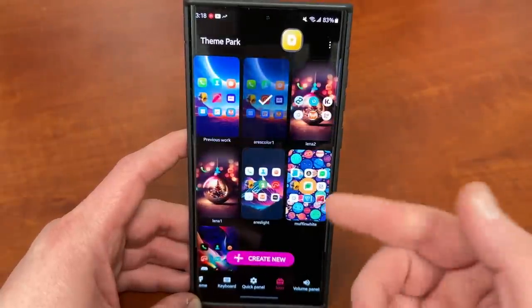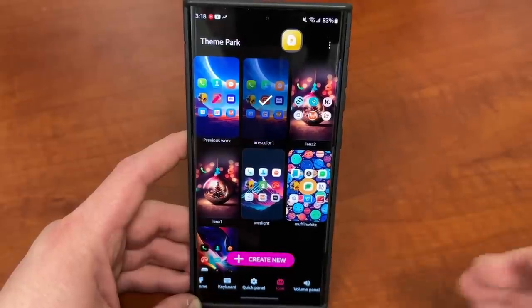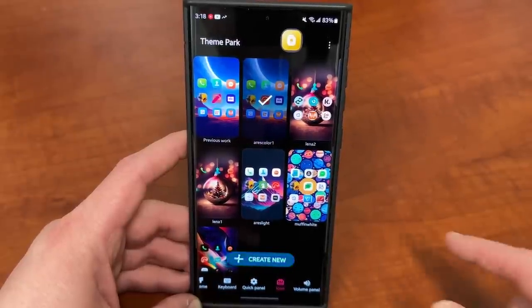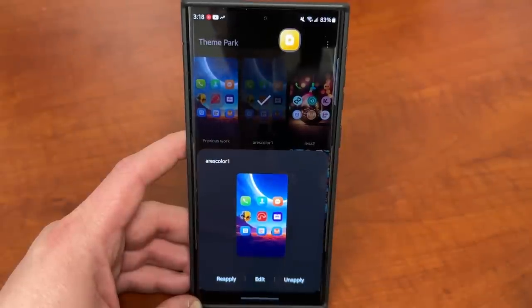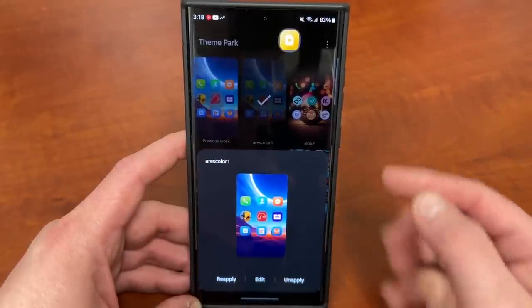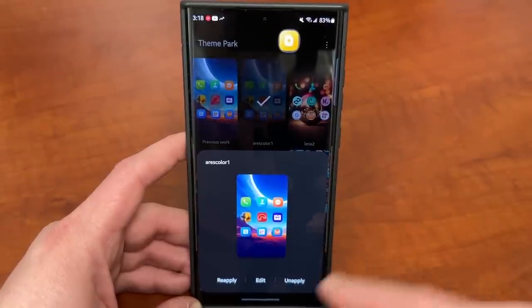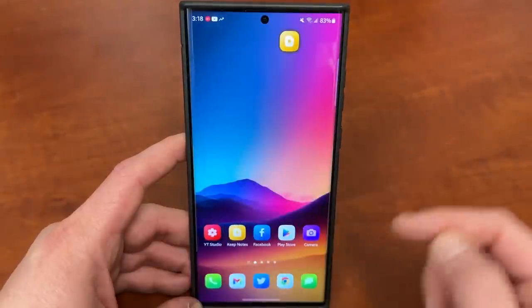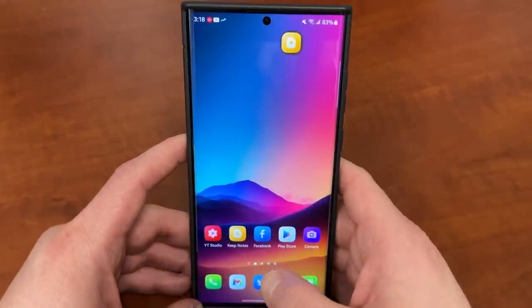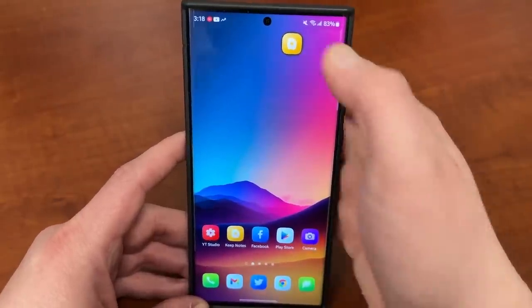The one that people always ask about is the icon module. This is where you can download custom icon packs from the Play Store, including the one I'm using today, which is the Ares Colorful Icon Pack from my friends at OneForce Studio — the link will be below in the description. All you have to do is download it from the Play Store, go to Theme Park, apply the icon, save it, and you'll get these beautiful icons. Theme Park is the number one app in GoodLock to start your customization process.